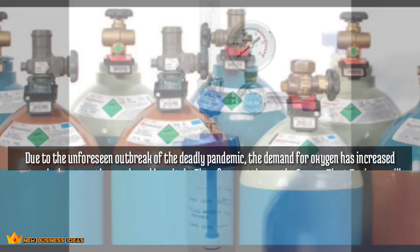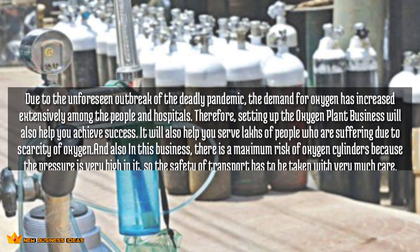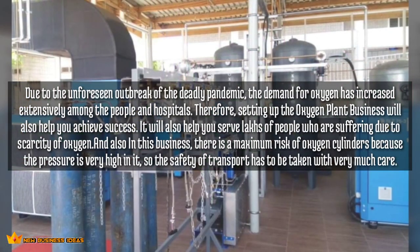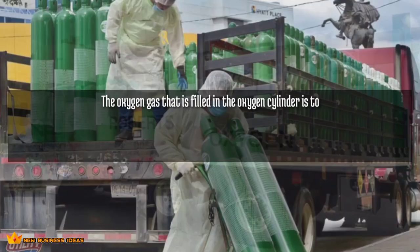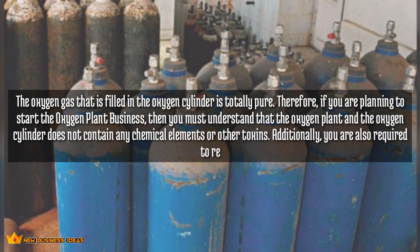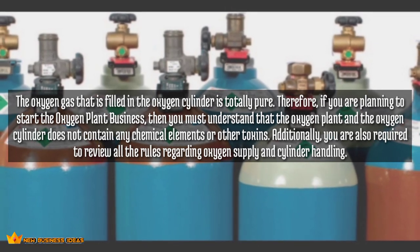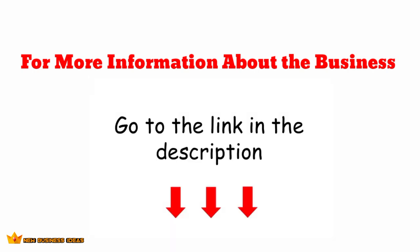Due to the unforeseen outbreak of the deadly pandemic, demand for oxygen has increased extensively among people and hospitals, making the oxygen plant business a path to success. It will also help you serve many people suffering due to scarcity of oxygen. However, there is significant risk because cylinder pressure is very high, so transport safety must be taken very seriously. The oxygen gas filled in these cylinders is totally pure and contains no chemical elements or other toxins. You must review all rules regarding oxygen supply and cylinder handling before starting.